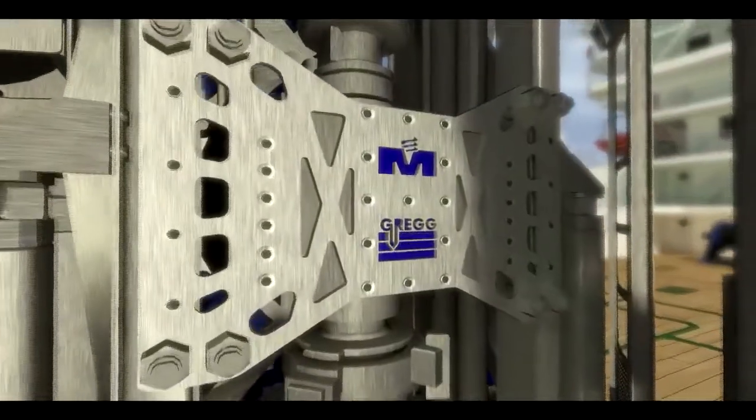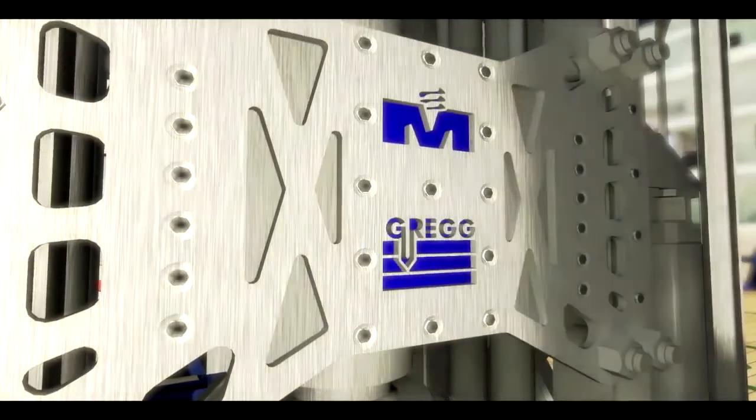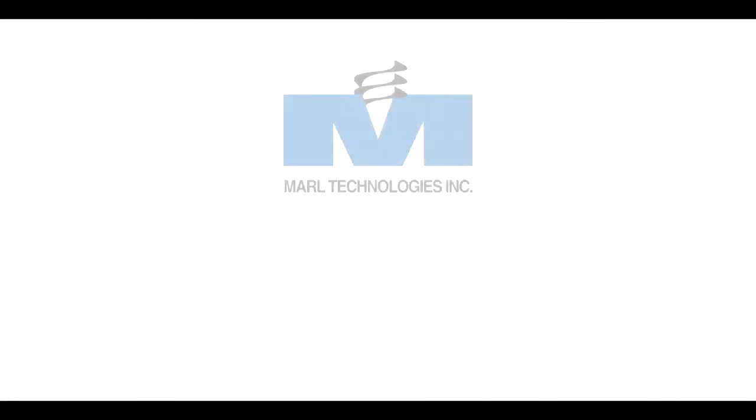The Marl subsea drill: bringing efficient precision to the ocean floor, designed and fabricated by Marl Technologies.